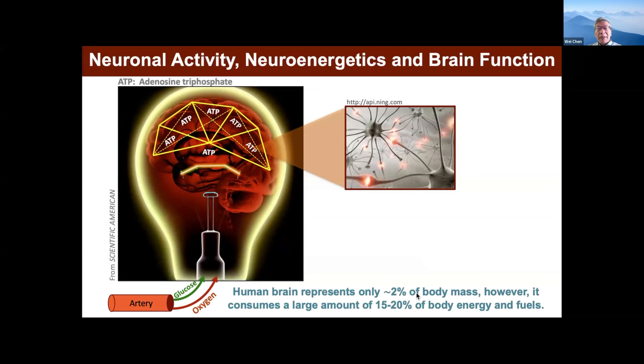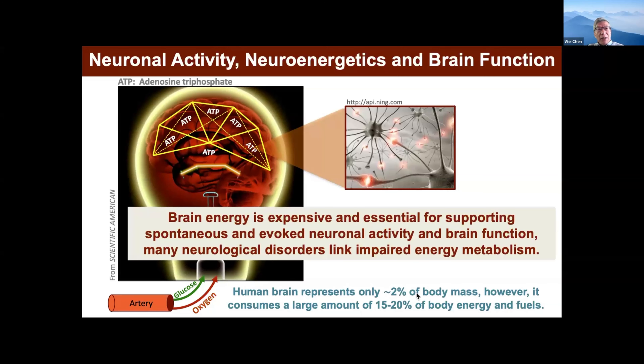It's very simple. We breathe in the air and take oxygen. We eat food and produce glucose. The blood pumps glucose and oxygen to the brain. The brain size is only 2% of body weight, but it utilizes almost 20% of the energy. This is very disproportionate — the brain is very expensive in using energy. It's also very important for supporting spontaneous or evoked neural activity and brain function. And actually, many neurological diseases have been linked to this kind of impaired energy metabolism.